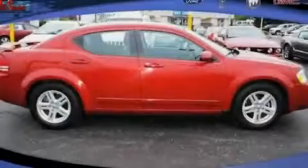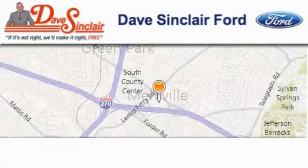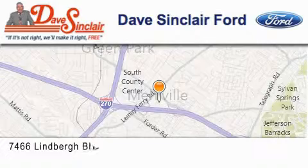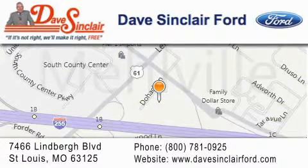Please call today to reserve this vehicle for a test drive. Dave Sinclair Ford is located at 7466 Lindbergh Blvd in St. Louis. Our goal is to exceed all of your expectations to ensure that you will return for future visits.